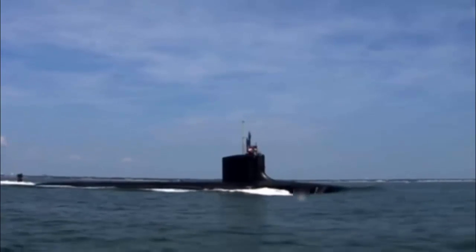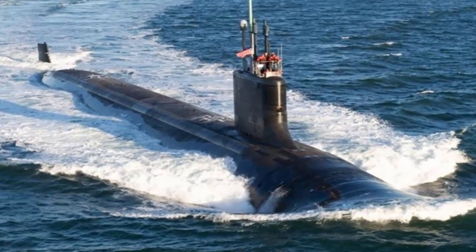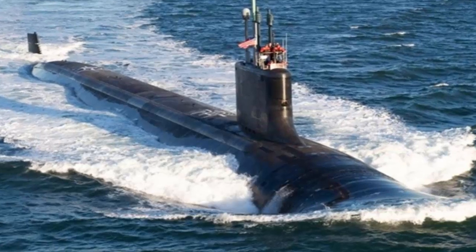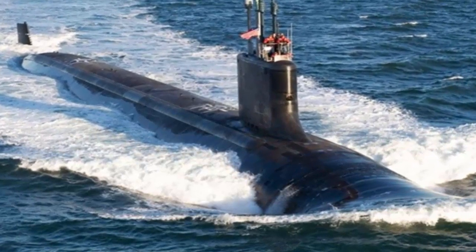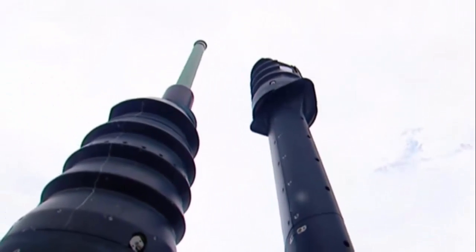Number 4: Virginia Class Submarine. The Virginia class is the most powerful fast-attack nuclear-powered submarine used in the United States Navy. Its top speed is 46 kilometers per hour and its length is 377 feet. This submarine was specially designed for deep ocean anti-submarine warfare and coastal operations.